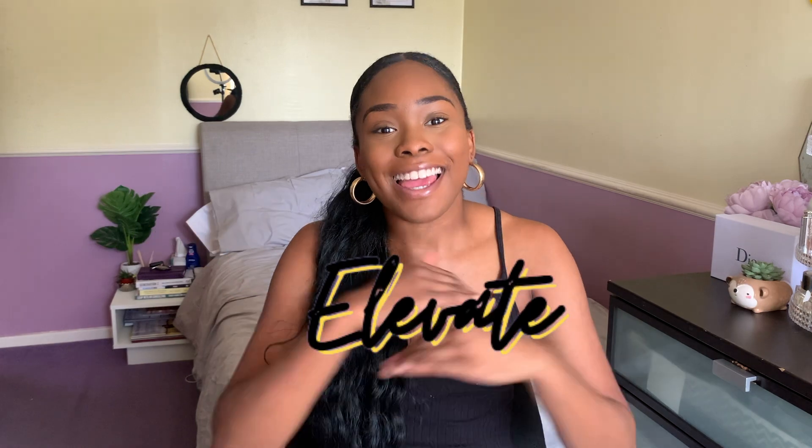Hey guys and welcome back to HR Talks with Leash, a platform aiming to motivate, inspire and elevate HR interns, students and professionals to help you kickstart your career. Join me on this journey to success as a HR professional, finding her way within the industry and rising to the top.